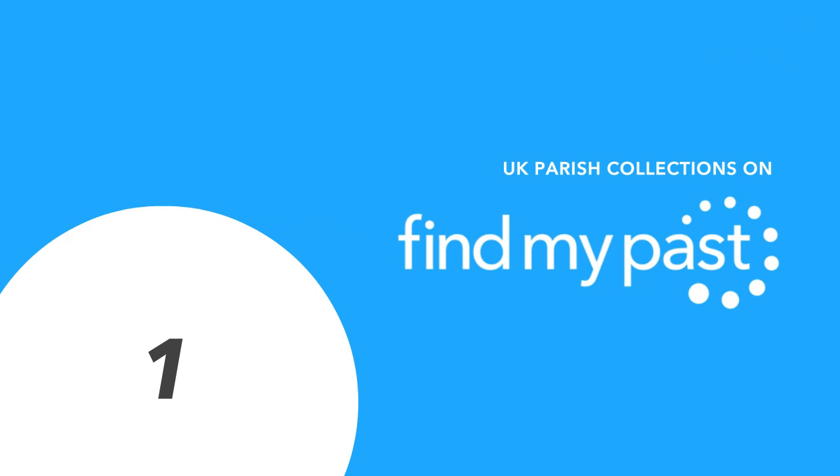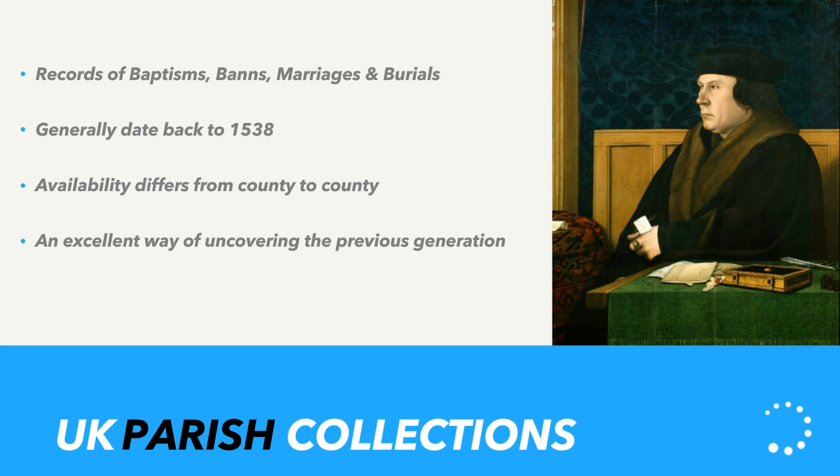Starting with UK Parish Collections — quite hard ones to miss, but I didn't want to skip them because they are so important. For those of you that aren't aware, parish records are church records of typically baptisms, banns, marriages, and burials — important life events that passed through parish churches throughout England and Wales. They are essential for taking your research back before civil registration, so any birth, marriage, or death pre-1837, parish is the place to look. They generally date back to 1538, due to Thomas Cromwell — Henry VIII's master fixer and the brain behind parish registers.